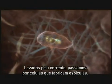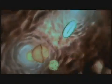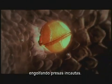As the current draws us on, we pass sponge cells that are making new spicules. The walls themselves are treacherous — they can simply engulf their unfortunate prey.